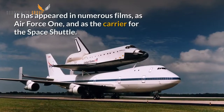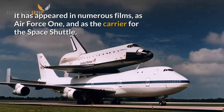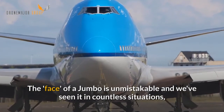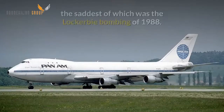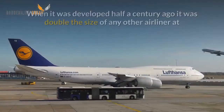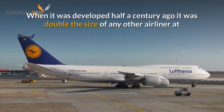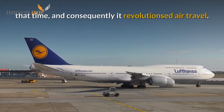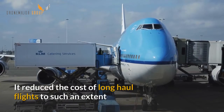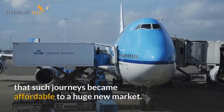It has appeared in numerous films, as Air Force One and as the carrier for the Space Shuttle. The face of a jumbo is unmistakable and we've seen it in countless situations, the saddest of which was the Lockerbie bombing of 1988. When it was developed half a century ago it was double the size of any other airliner at the time and consequently it revolutionised air travel.